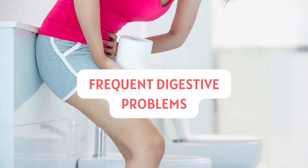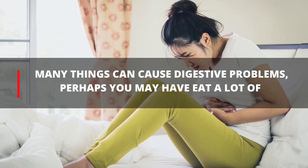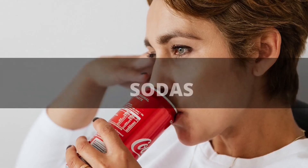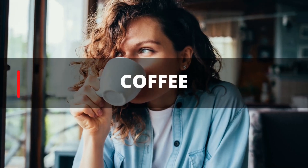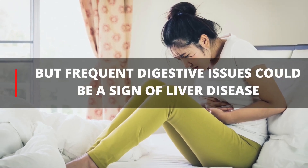8. Frequent Digestive Problems. Many things can cause digestive problems — perhaps you may have eaten too much fat or sugar, or drunk a lot of sodas and coffee. But frequent digestive issues could be a sign of serious problems with your liver.